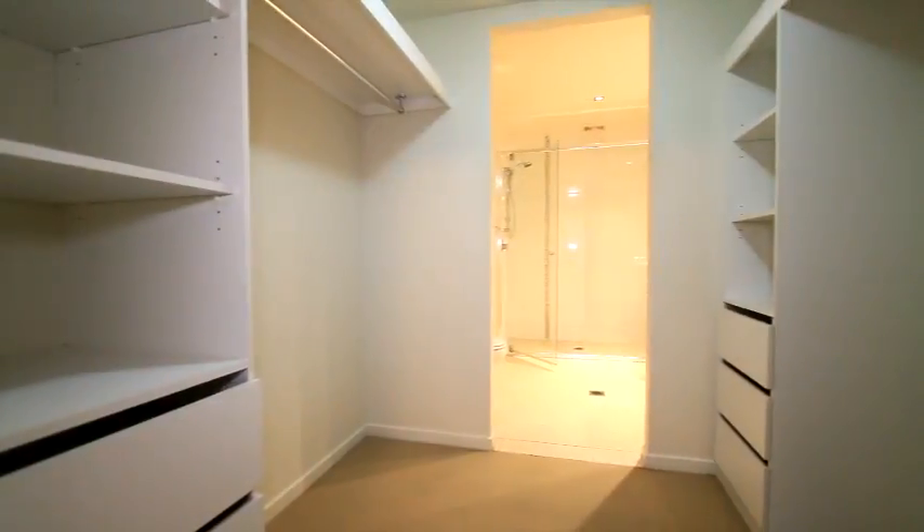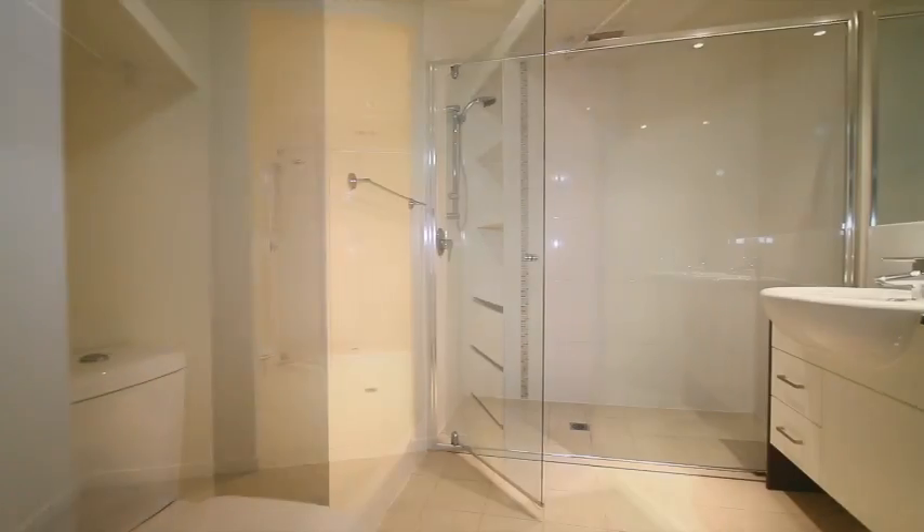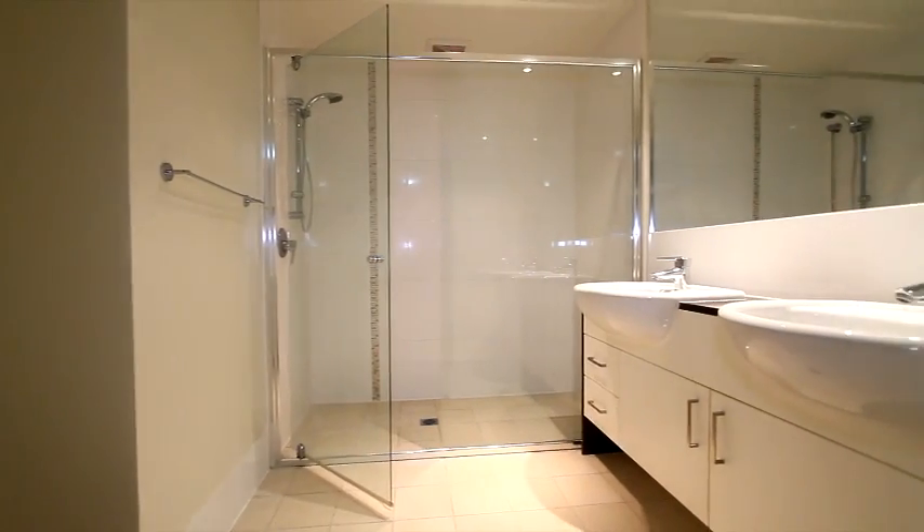The main bedroom features a walk-in robe and ensuite with twin sinks and a large shower.